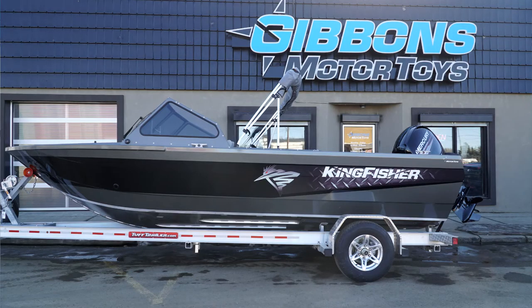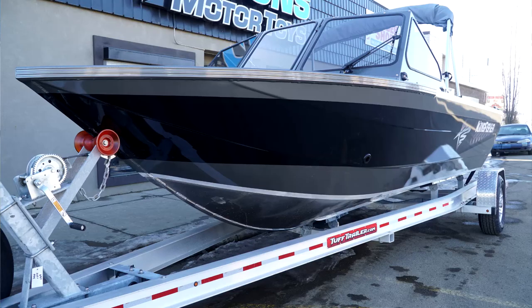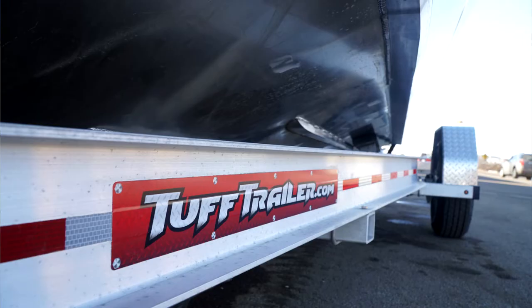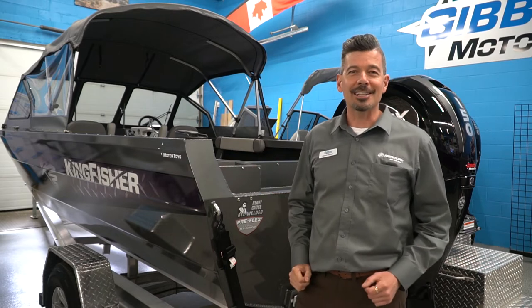It's a perfect match for this good-looking Kingfisher 2025 in this gray color. We've got the armor coat matching on top to match the hull side color, along with the pro package paint on the side which gives us the black and the deckle for a sharp-looking boat.